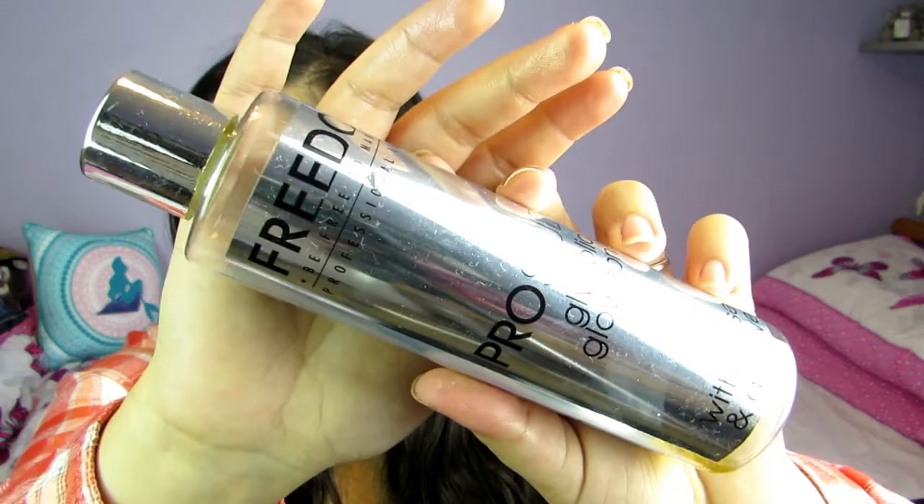Then I've actually used up a toner — this is the Freedom Pro Studio Glycolic Glow Toner. I love this, I've gone through about three or four bottles. This is six pounds from Superdrug. It really does help my skin — I stopped using this and my skin got pretty bad lately, so I've just bought a new one to continue using it. If you have problematic skin, this is a great toner.